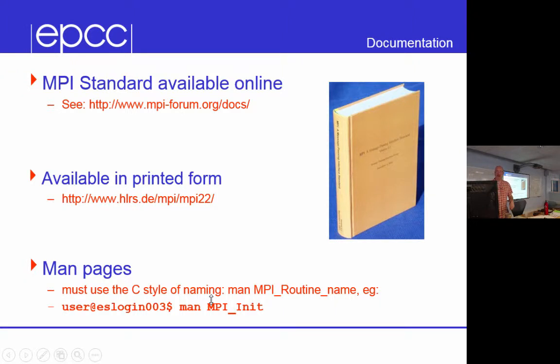If you want more information on MPI beyond what we cover in the course, there are books which are printed versions of the standard, and you can also get it online. On Archer, if you type 'man' followed by the name of an MPI routine, it will give you a page showing the call signature and how to use it.